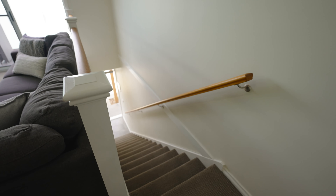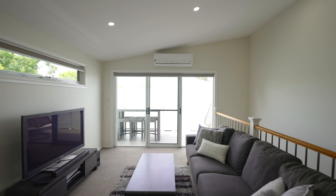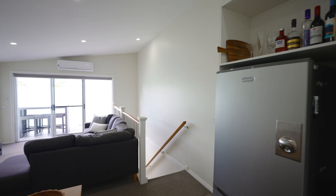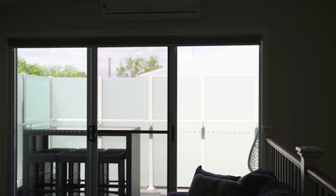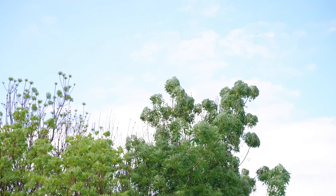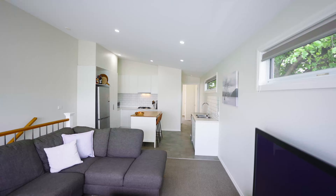This beautiful townhouse offers a reverse living setup with your kitchen, meals, and main living zone on the top floor. It provides an abundance of natural light into the main living zones through large windows, setting a different tone compared to most townhouses, with great access onto this amazing balcony with frosted glass for ultimate privacy when you're out enjoying the sun.